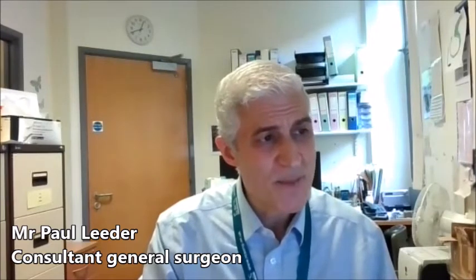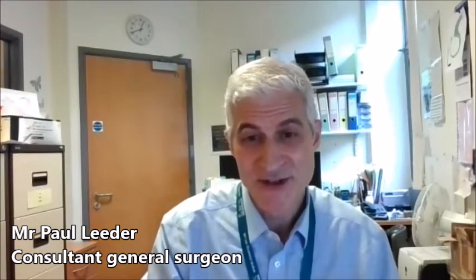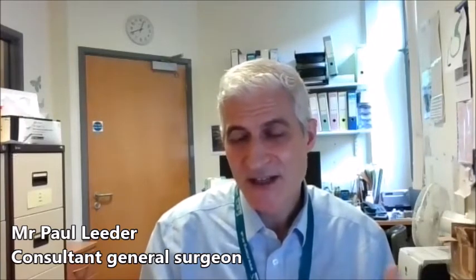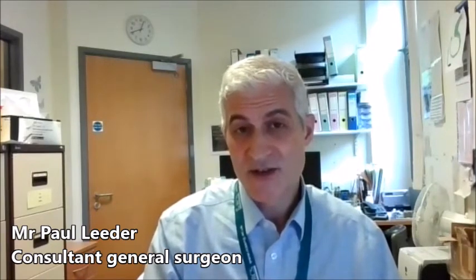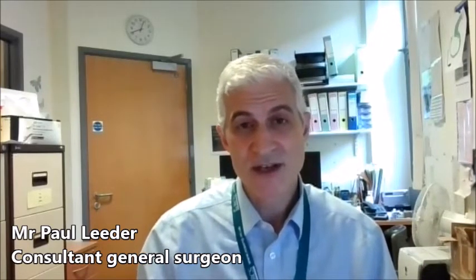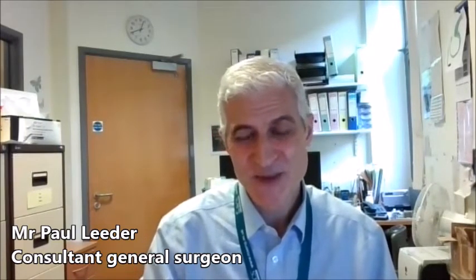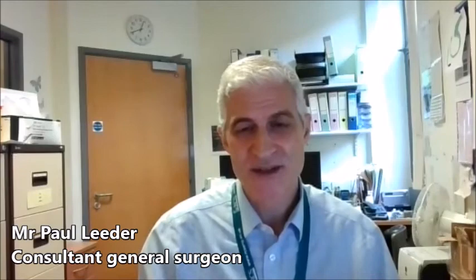Probably the other main problem that some people complain of is weight gain after gallbladder surgery. Some people think you put weight on, but there's very little evidence attached to that. We think mainly it's because prior to surgery we advise a low fat diet, and then after surgery people can eat what they like — they're able to get back to eating cream cakes and as a consequence may put weight on. It's important to try and stick to a healthy, well-balanced diet, and if you're able to do that then you should be able to maintain your weight.